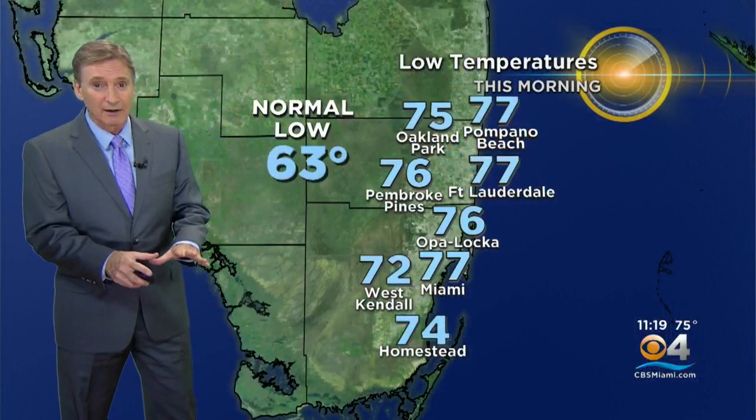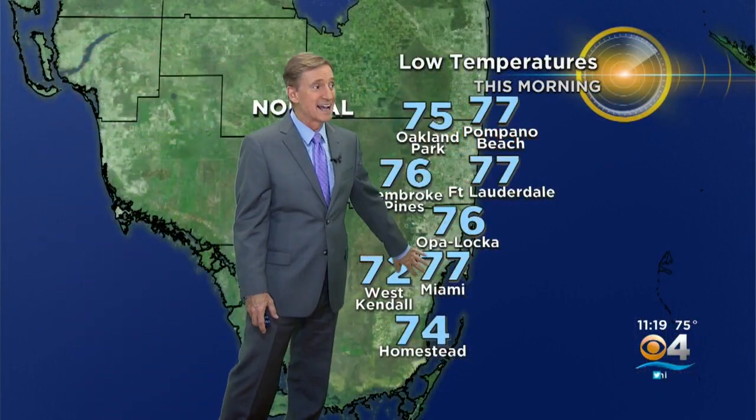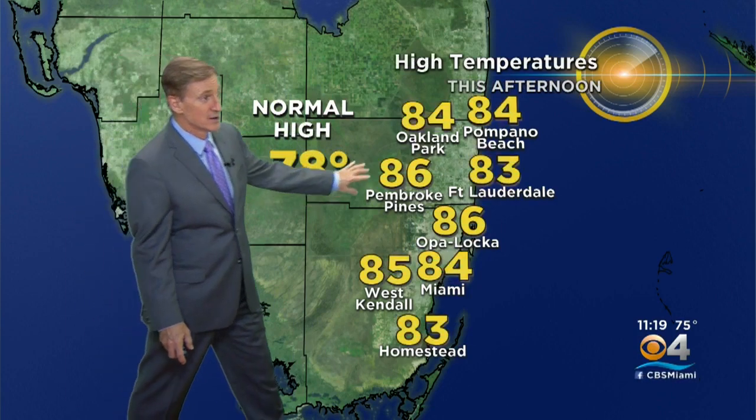This morning our lows didn't get low at all. 63 is the normal, but we were in the low to mid-70s — 77 in Miami as a low. That's what we would normally see as a high this time of year. In fact, 78 is the normal high, and those were our highs today in the mid-80s. But cooler air is coming — not quite yet, but it's coming. Mid-70s right now across South Florida.